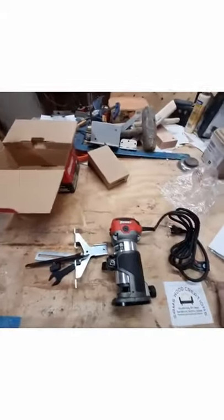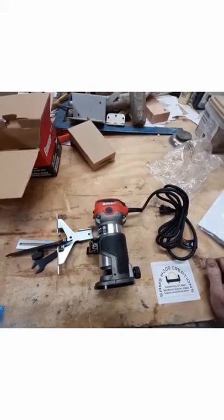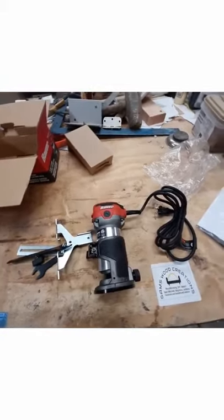So yeah, head on over to Harbor Freight and get you a Bauer trim router. These things are really nice. Bye!